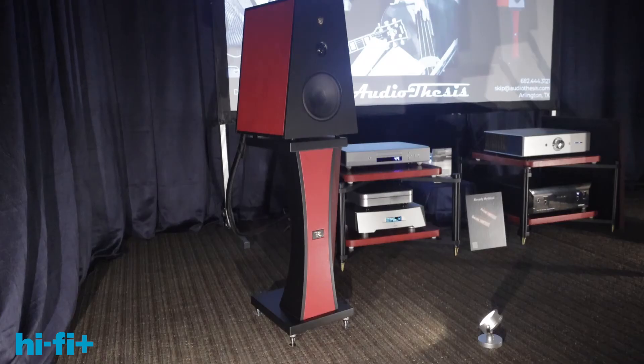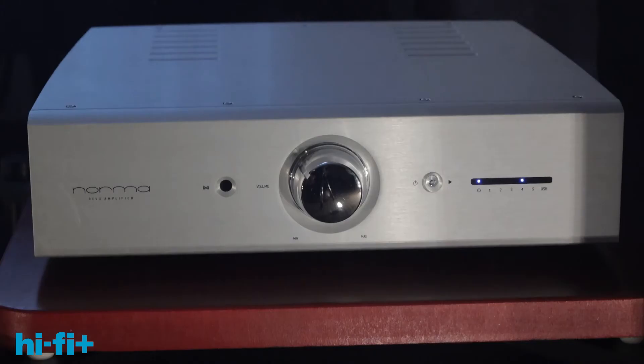Hey guys, I'm here with Skip, the owner of Audio Thesis. He is the exclusive distributor of the Rosso Fiorentino and the Norma, which he's about to describe to us. Skip, it's nice to meet you. Thanks for having us.